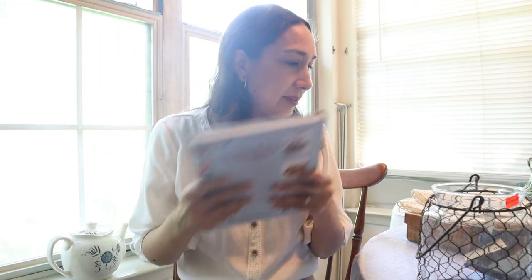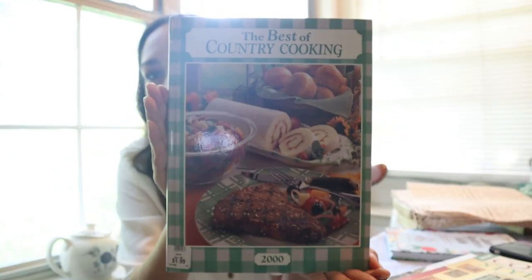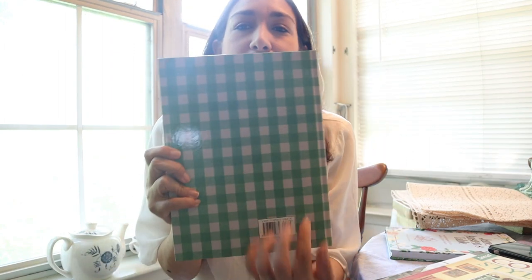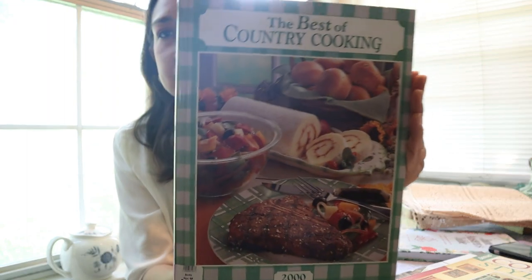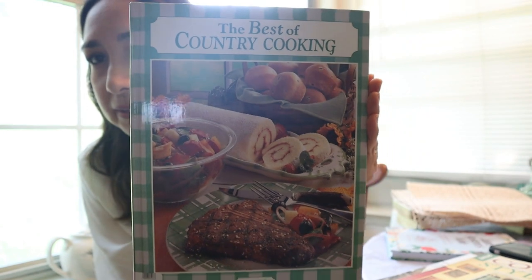Then I went to Goodwill. I wanted to look for some thrifted books to put in my kitchen or as decor, and I found this: The Best of Country Cooking. I love the color — this green checkered pattern. I'm loving this color and pattern a lot these days. The front is like this — I love it. Very very cute; these colors for spring and summer I think are perfect.